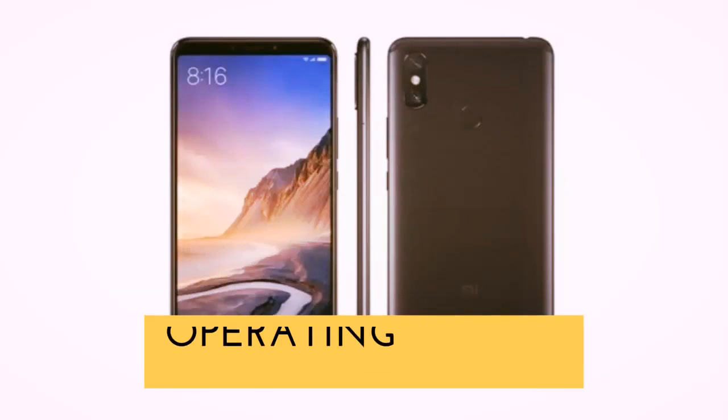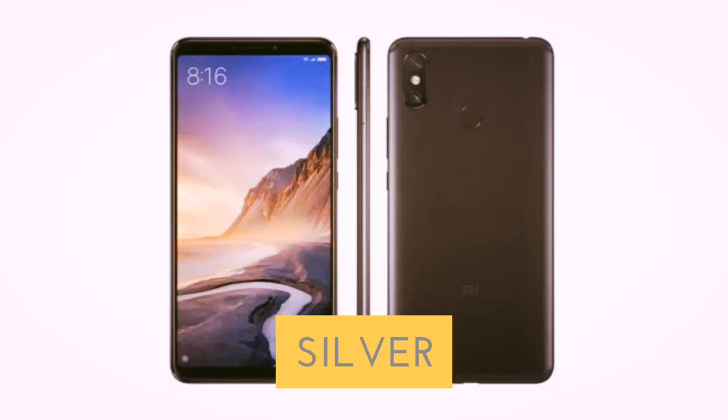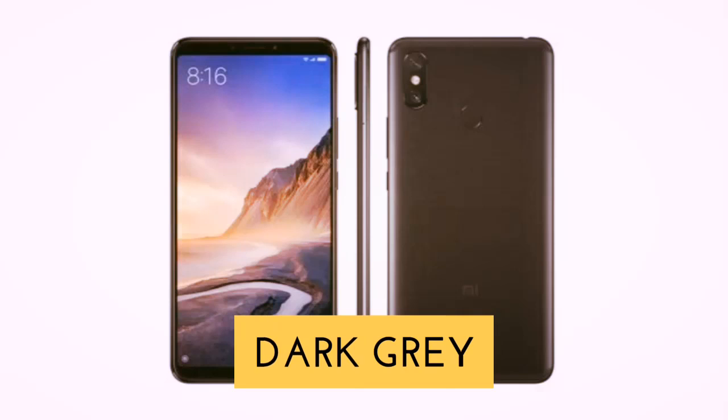Mi Max 4 Pro. The operating system will be Android 9.0 Pie, and it will be available in silver, gold, blue, white, and dark gray color options.